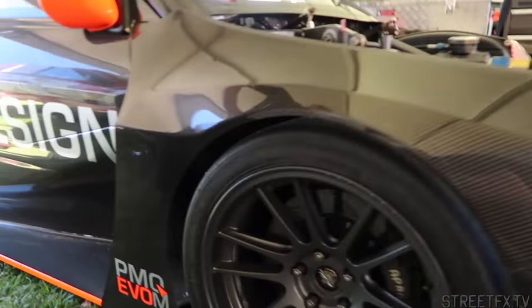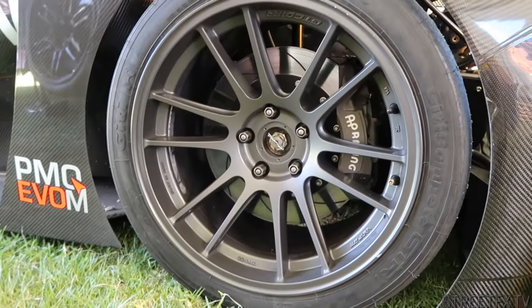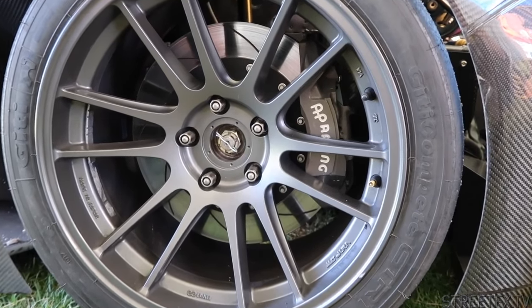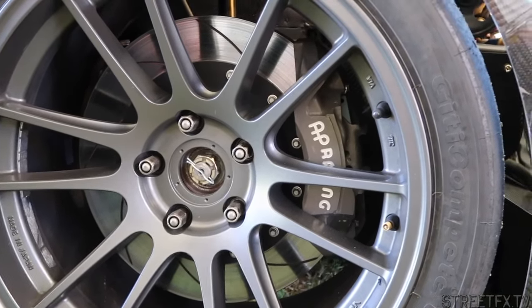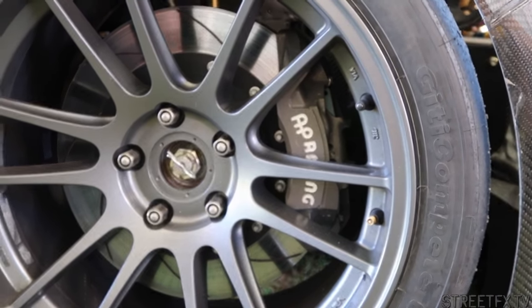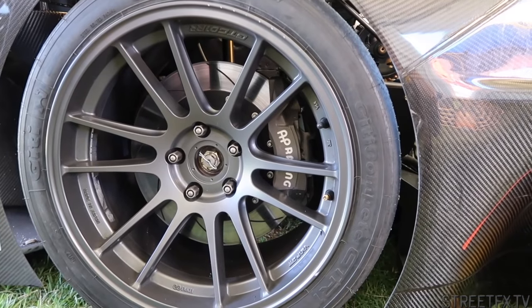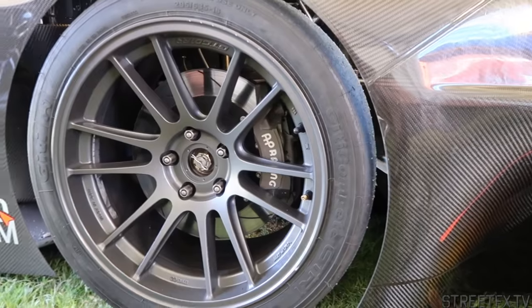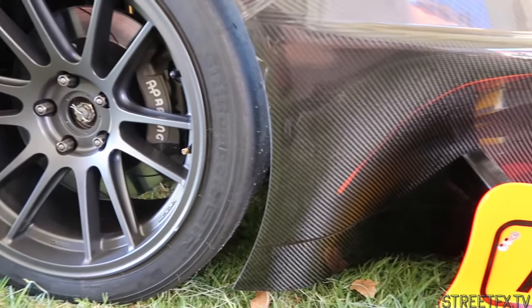Brakes-wise, what have you got going on there? So we run an AP brake system — four piston front and rear. Just to keep the weight down? Yeah, one was around weight, and the second is it does only weigh a thousand kilos, so you don't really need big brakes. We're only running 320mm rotors on the front and 290 on the rear — quite small.